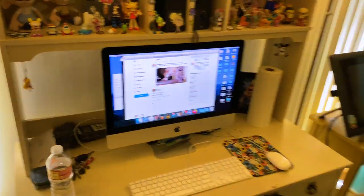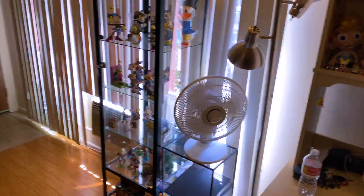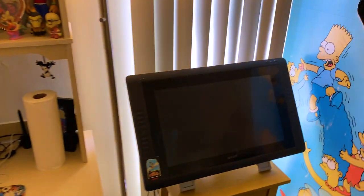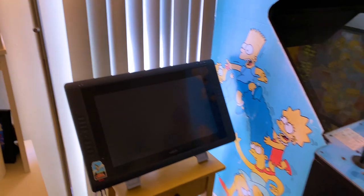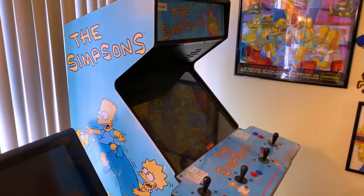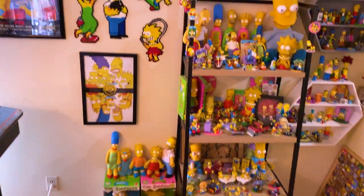There's my desk pretty much. There's the front door. I live in a one-bedroom apartment. Here's the Cintiq for whenever I need to draw. Here's my Simpsons Arcade cabinet, and pretty much my Simpsons corner here, right by the kitchen.